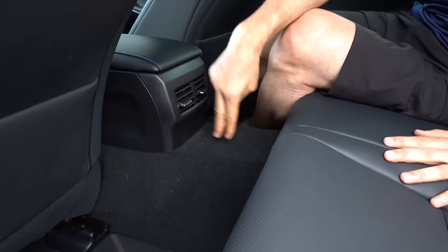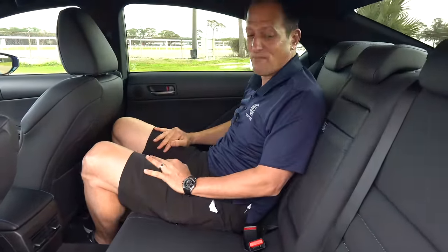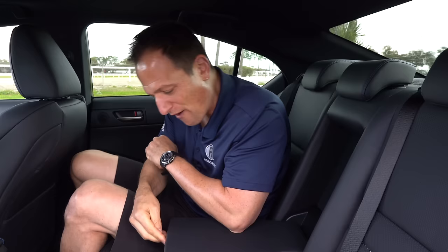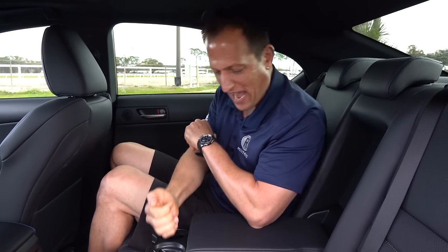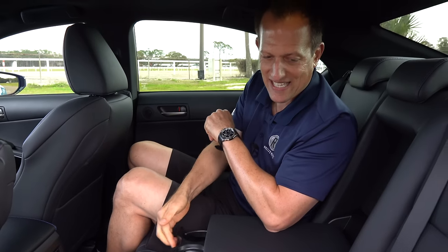Sitting in the back, it's comfortable — I'm not even close to the headliner. They brought the blue stitching into the back seats as well. Pull down the armrest and you get nice soft material with two cup holders. If you're not drinking anything, you can put two Twinkies in there — not a problem.